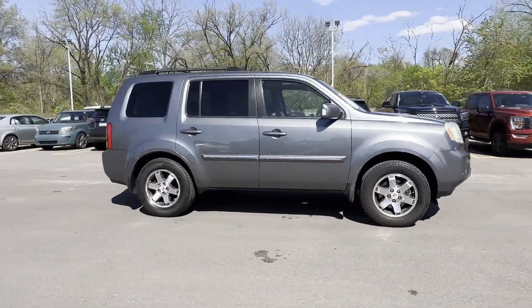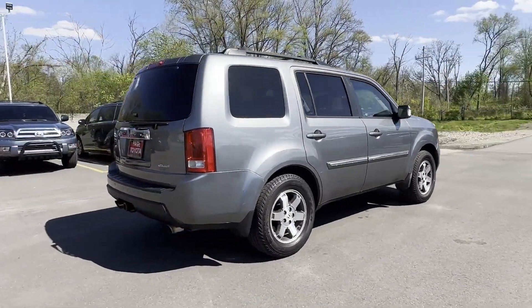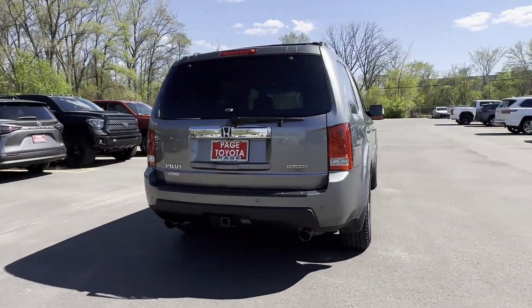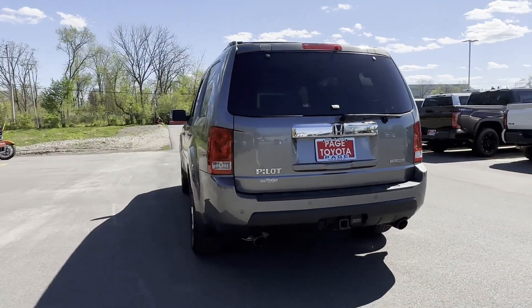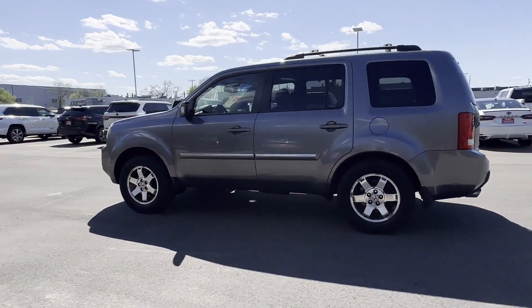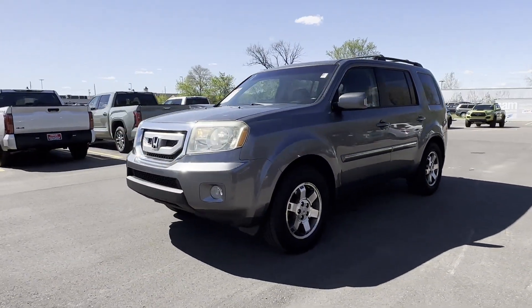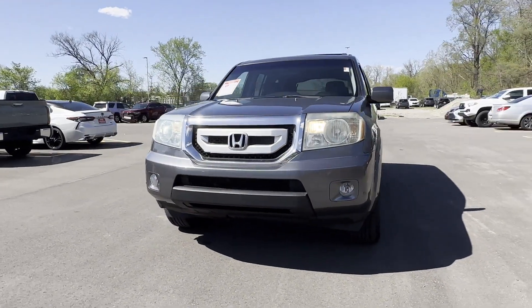Enjoy the many extra comfort and convenience features included, such as side view mirrors with turn signals, satellite radio, navigation, premium sound system, multi-zone air conditioning, four-wheel drive, parking aid sensor, third row seating, heated side view mirrors, and leather seats.